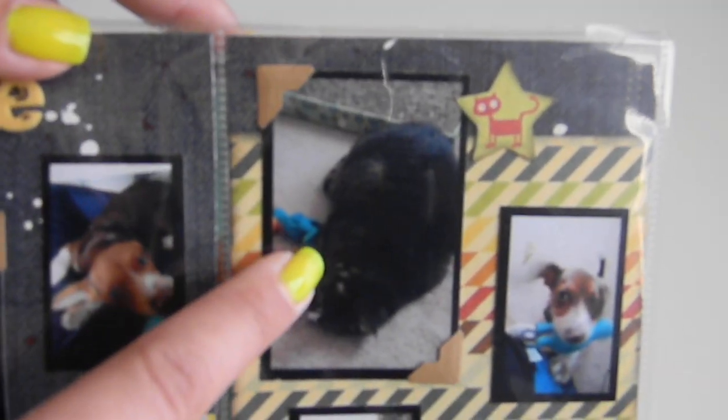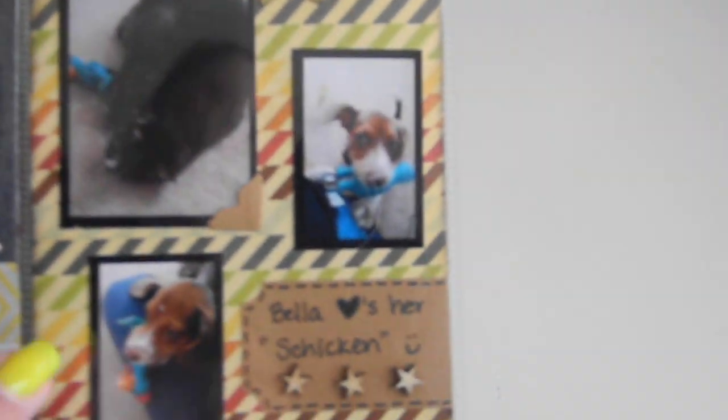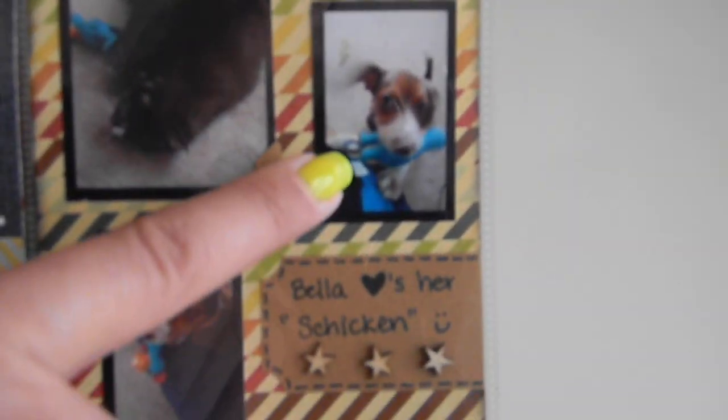Right here is the little chicken by Lizzie — whenever it's by Lizzie, Bella is afraid to get it because she's afraid of Lizzie. Then here she is trying to jump up on me wanting me to play and throw it. I put 'Bella loves her chicken,' and some more stars. I did the background with Mr. Huey's in the opaque white and the Tumble Dry in the red.